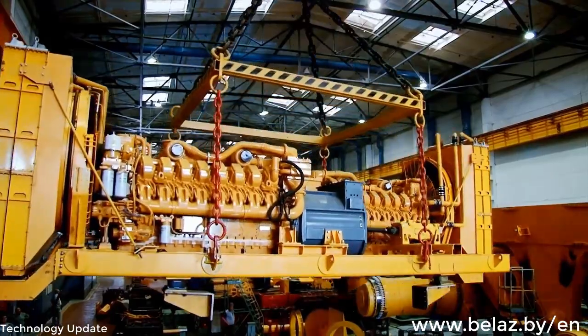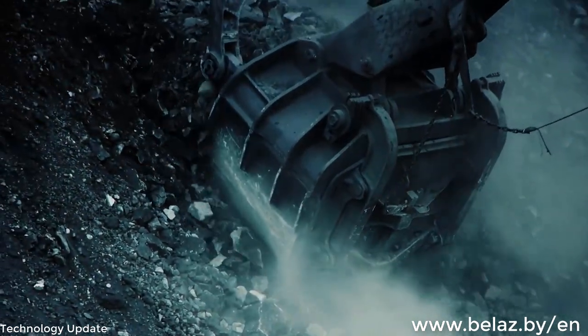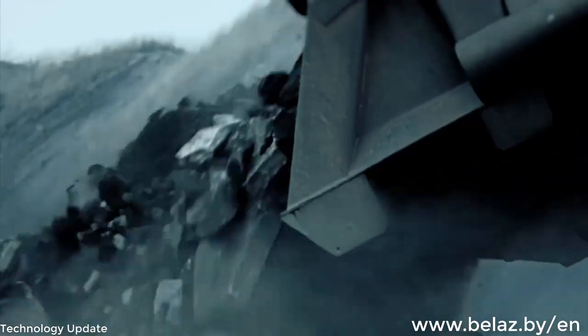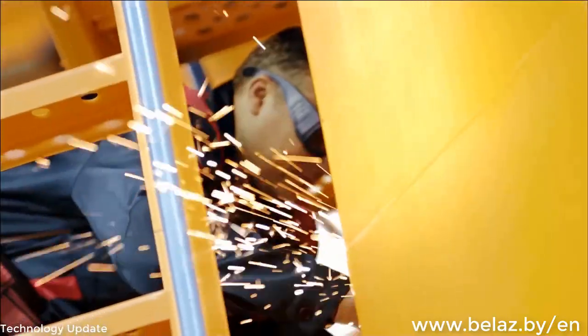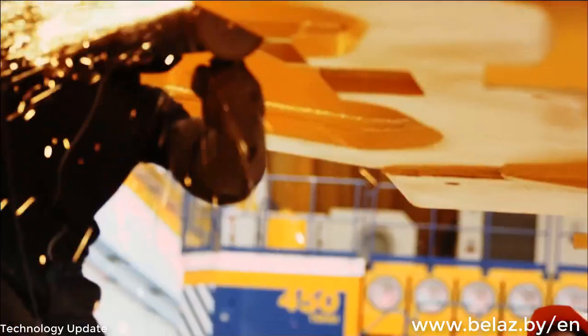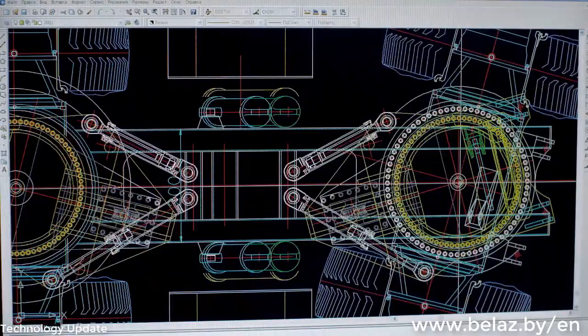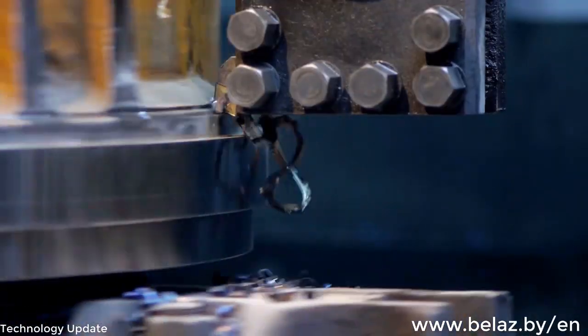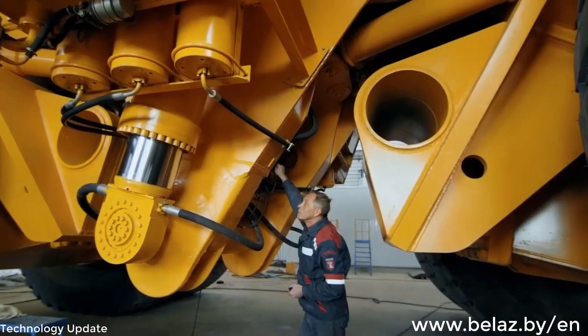We will produce a mining dump truck that will carry a minimum of 450 tons of mined rock. An entirely new class of mining dump trucks, developed by Belaz. Maneuverability, original rotational kinematics. New solutions in power drive, solutions in steering gear, solutions in the load-carrying frame.